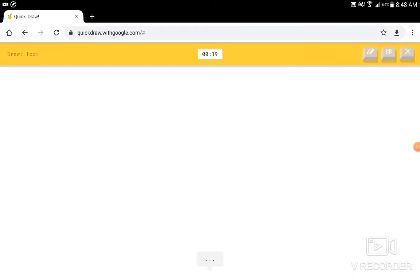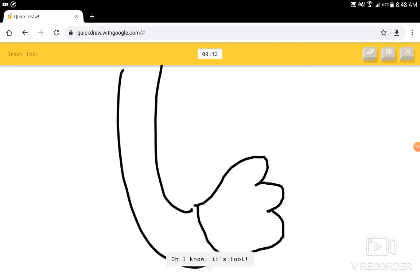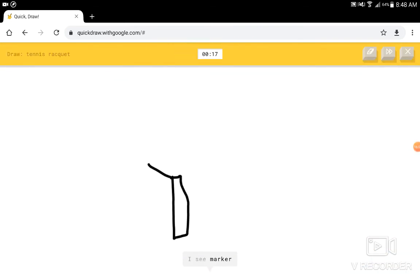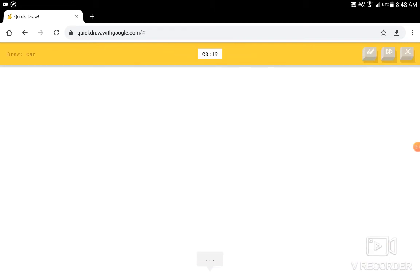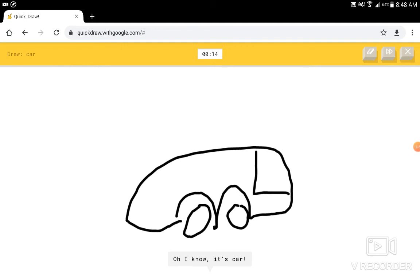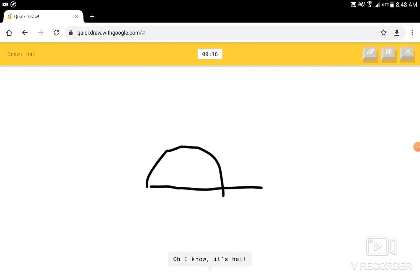Draw a foot. I see a toe, or mosquito, or swamp, or butterfly, or bird. I know — it has foot. That looks more like an arm, but okay. I see marker, or speed. I know — it has tennis racket. Okay, a little delayed there. I see squiggle, or brain, or the Great Wall of China, or mushroom. I know — it has car. Boom. I know — it has hat.